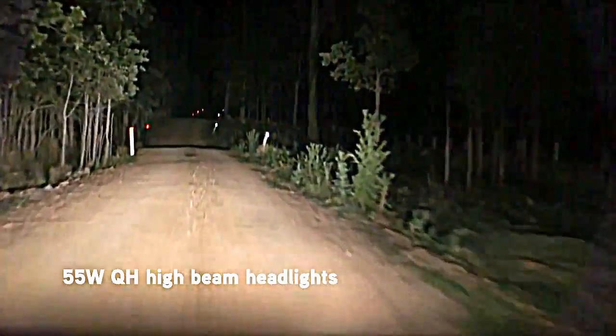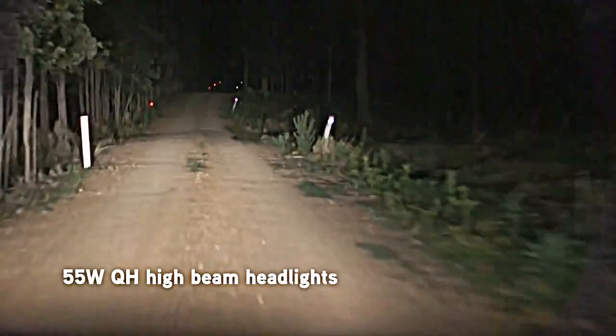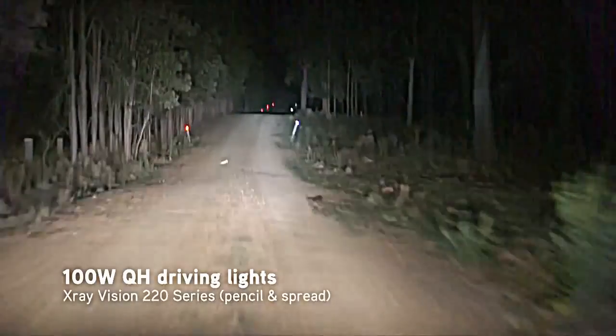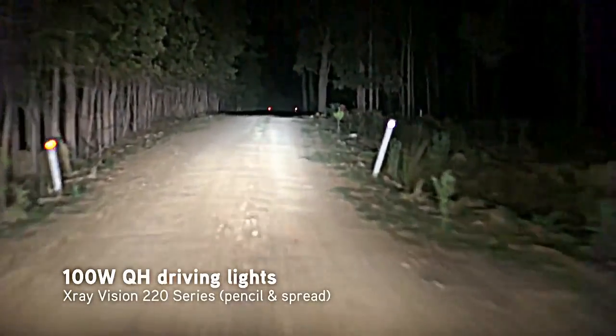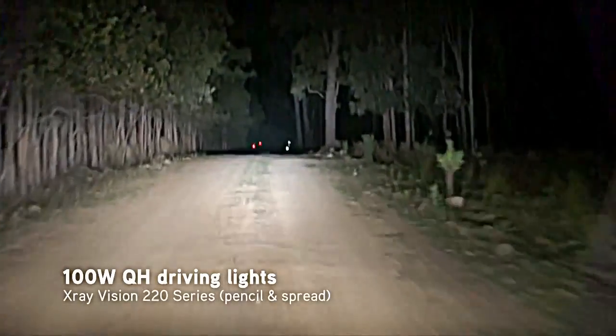It has a high beam on its own, which as you can see doesn't shine very far down the track. When you add the Quartelligen driving lights, straight away you can see further and see more detail out in front.